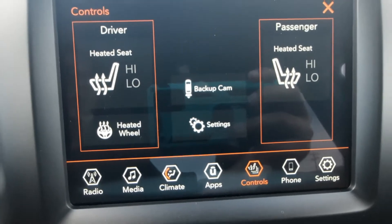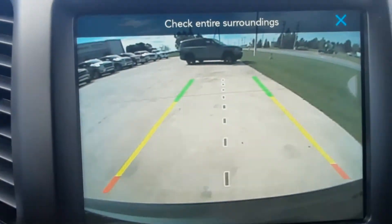This one does have heated front seats, heated steering wheel, and a reverse camera.